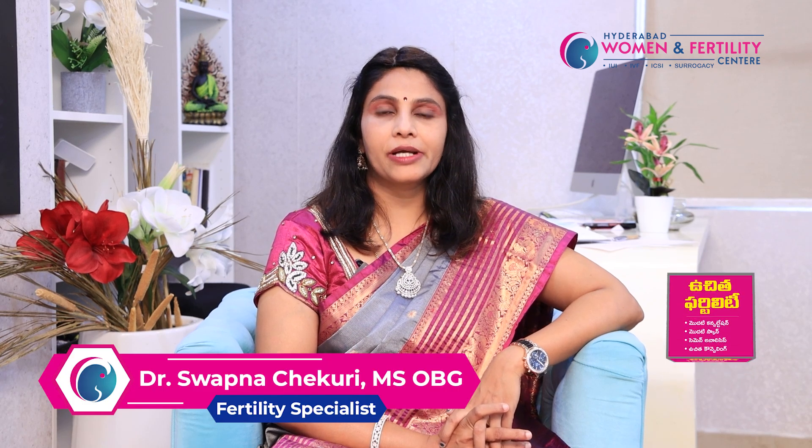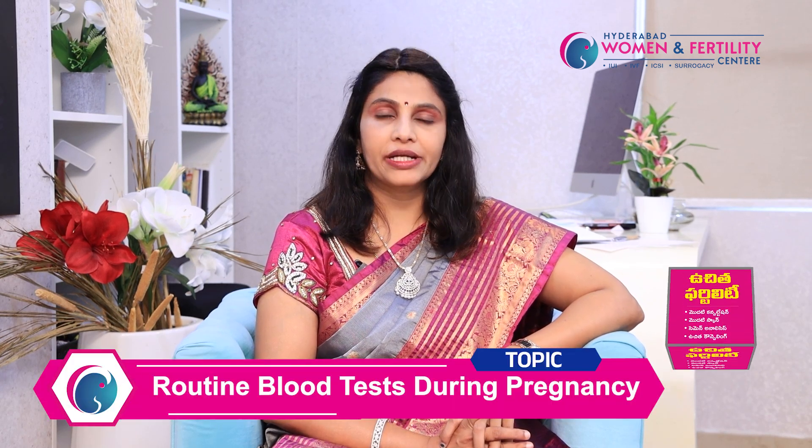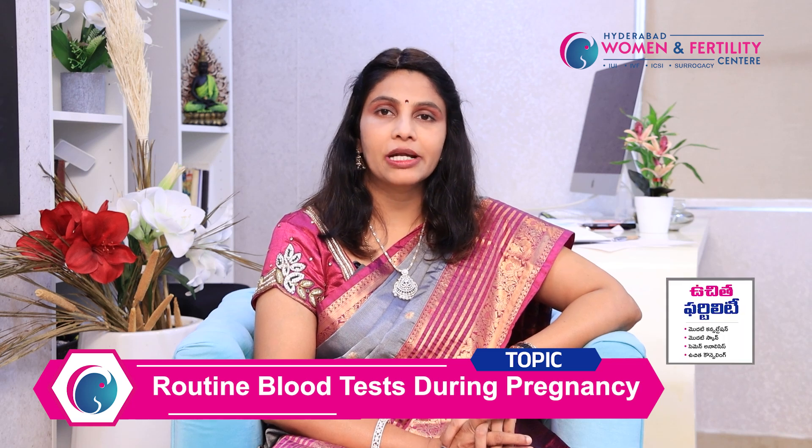Hi friends, I am Dr. Swapnath Chekuri from Hyderabad Dumanan Fertility Center. Welcome to my channel. We will discuss routine blood tests and investigations in pregnancy.